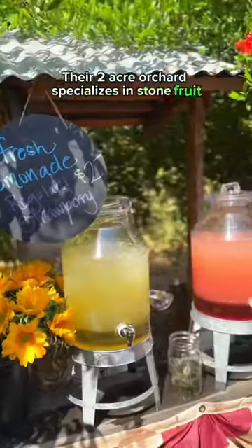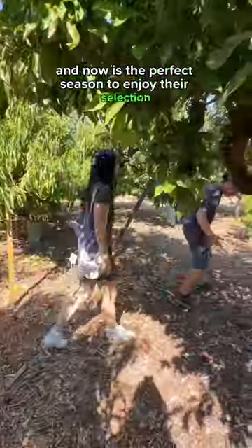Their two-acre orchard specializes in stone fruit, and now is the perfect season to enjoy their selection of peaches, apricots, plums, prunes, nectarines, and much more.